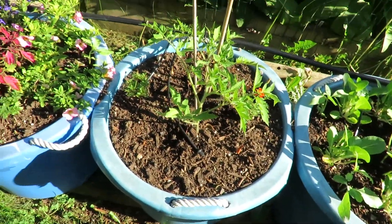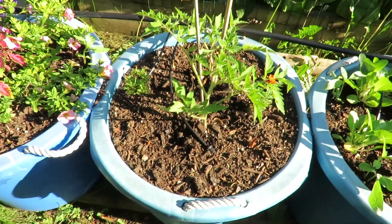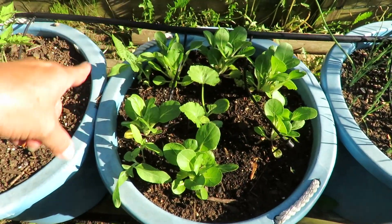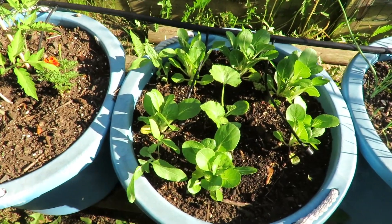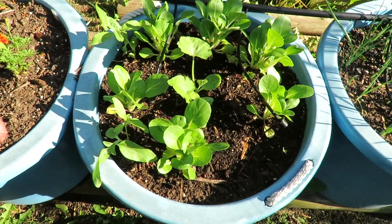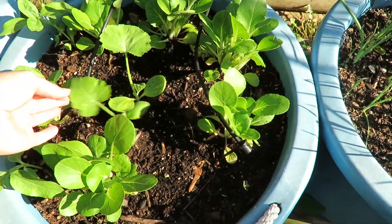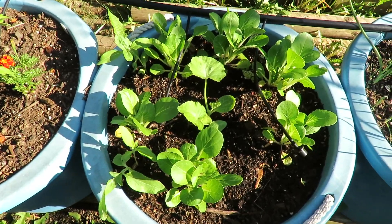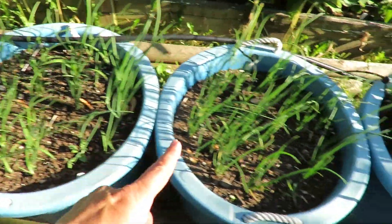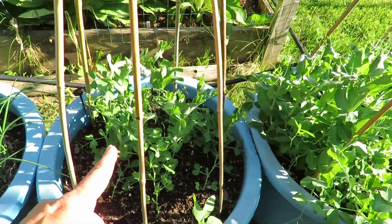These are Roma tomatoes - I just wanted a few extra because I want to do a lot of canning this year. This is bok choy on the outside and they're just not growing. I think I am done growing bok choy because it just doesn't grow the way I want it to grow. And then I threw some cantaloupe in there. The middle is onions.